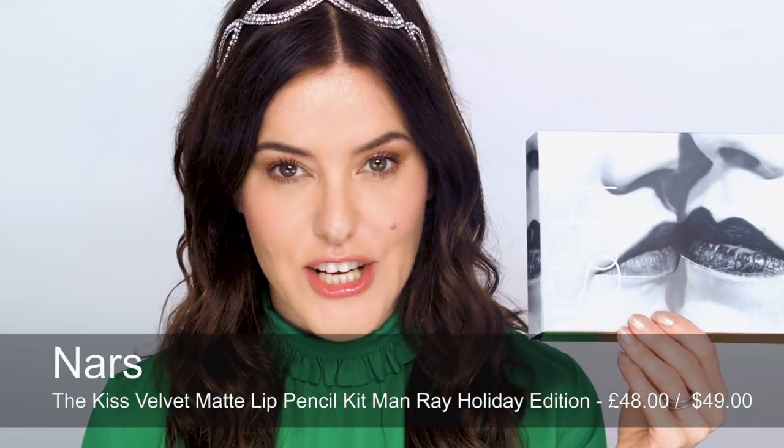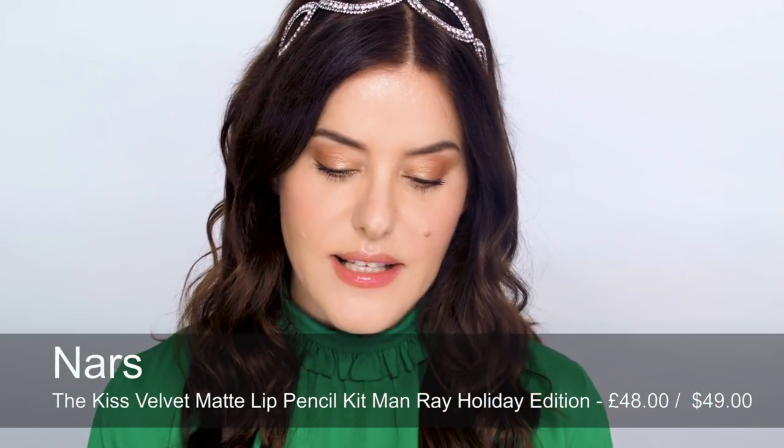The next lip gift that really caught my eye is the NARS Man Ray Collection lip set. I love this makeup bag — it's so beautiful. A really nice gold bag with the Man Ray lips all over it. Inside are four of the velvet lip pencils — velvet mattes — three which are a little bit more shimmery and one cream. You've got a Bordeaux, really sophisticated colours: a golden bronze, a pinky gold, a true bronze, and a Bordeaux.